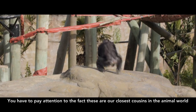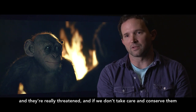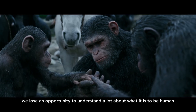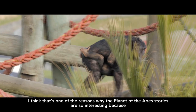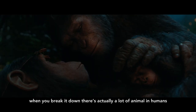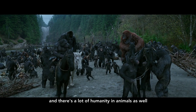You have to pay attention to the fact that these are our closest cousins in the animal world and they're really threatened. And if we don't take care and conserve them, we lose an opportunity to understand a lot about what it is to be human. I think that's one of the reasons why the Planet of the Apes stories are so interesting — because when you break it down, there's actually a lot of animal in humans and there's a lot of humanity in animals as well.